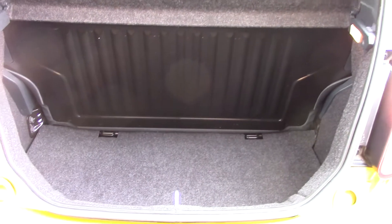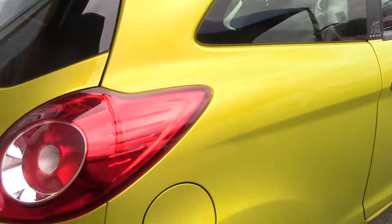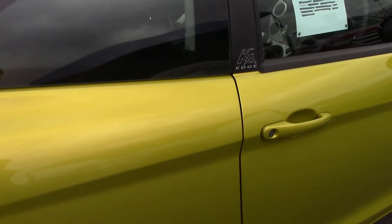Open up the boot and we can see all the available space on the inside. If we lift up the carpet here we've also got a spare wheel underneath. This vehicle comes with 3 months warranty and 12 months MOT.